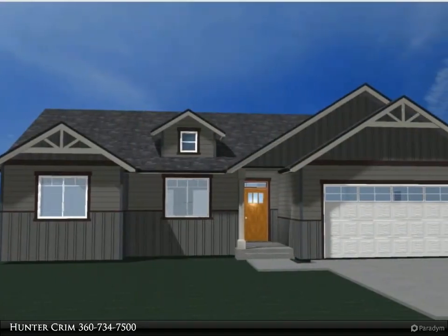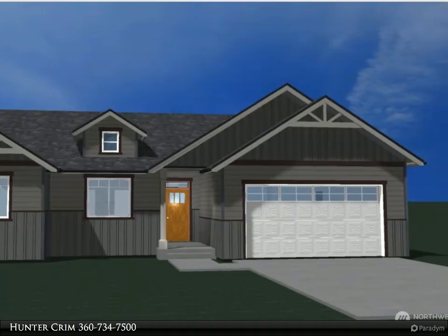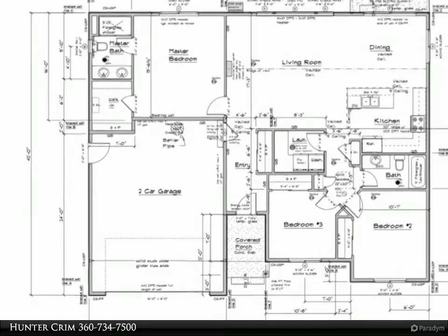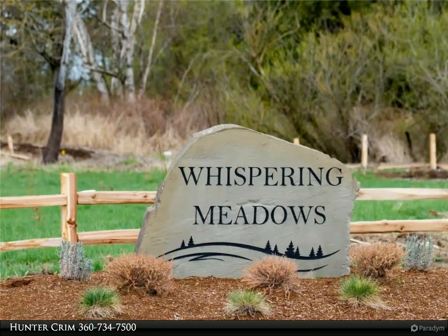This home features vaulted ceilings that make the living space and kitchen feel nice and spacious. Large windows let in lots of natural light. The kitchen comes fully equipped with stainless steel appliances, a large island with seating, quartz countertops, and soft-close cabinets.